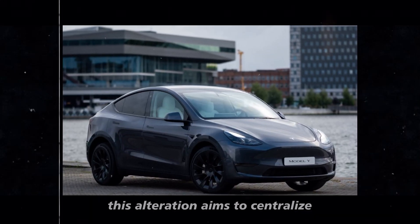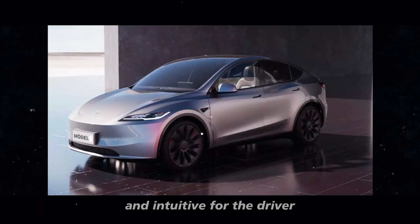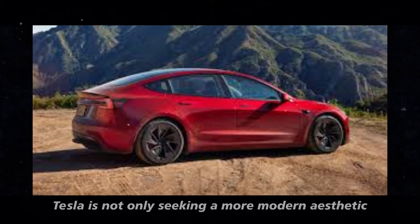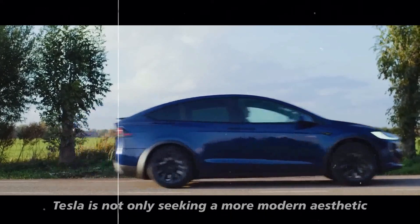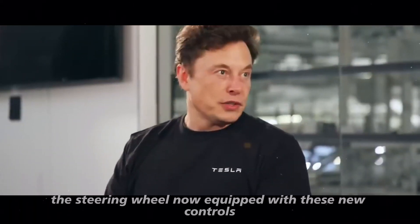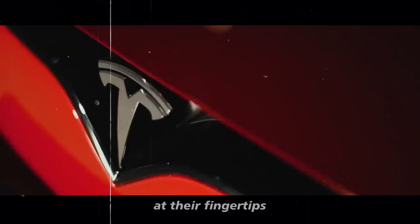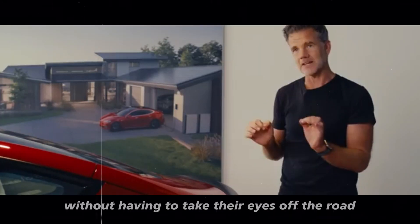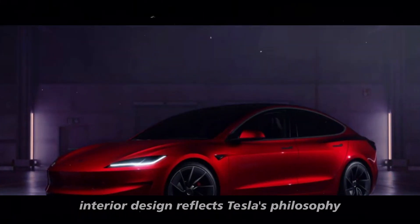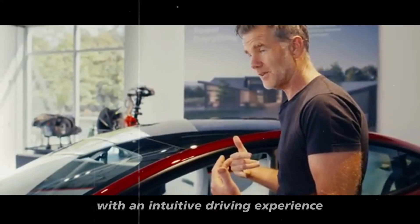This alteration aims to centralize the most used commands, making them more accessible and intuitive for the driver. By eliminating the traditional stalks, Tesla is not only seeking a more modern aesthetic but also improved ergonomics. The steering wheel, now equipped with these new controls, will allow the driver to have everything they need at their fingertips without having to take their eyes off the road. This simplified yet highly functional interior design reflects Tesla's philosophy of merging advanced technology with an intuitive driving experience.